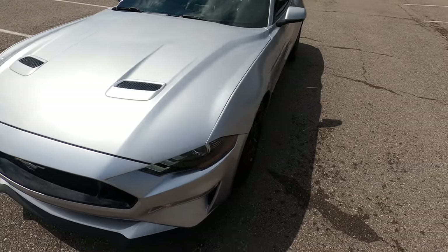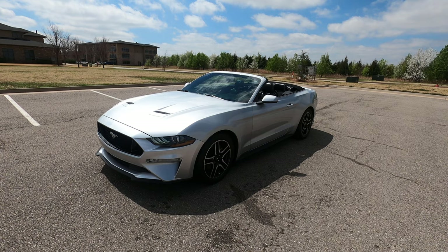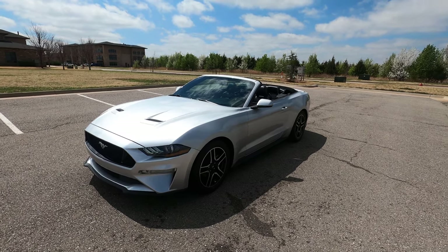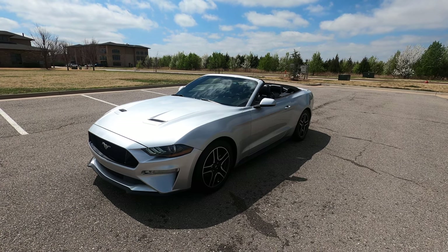That is our 2019 Ford Mustang EcoBoost — really nice car in pretty good shape. If you have any further questions, please feel free to check out this car on our website at exoticmotorsportsok.com. Thank you for watching.